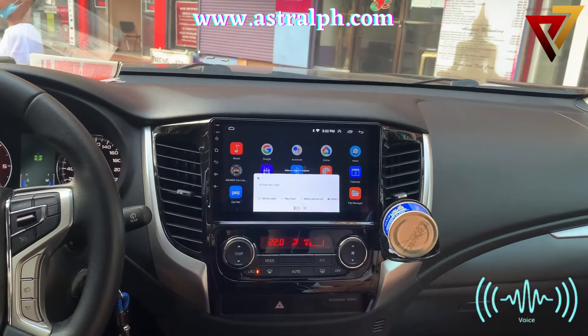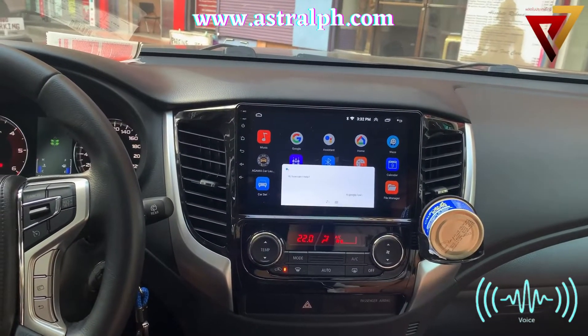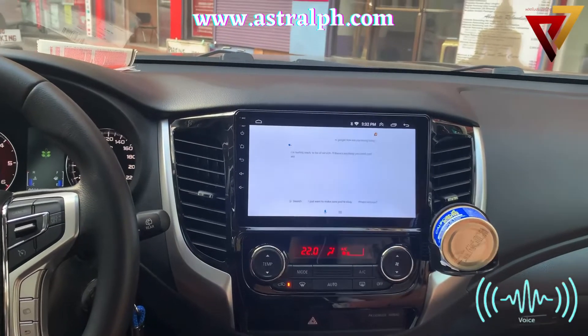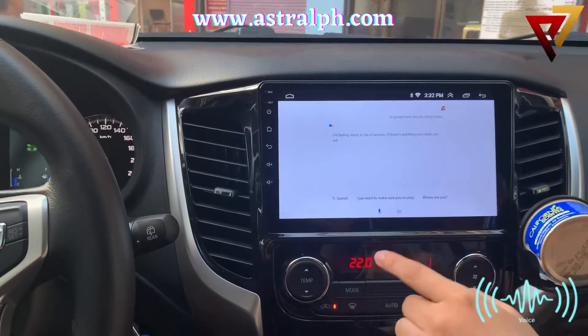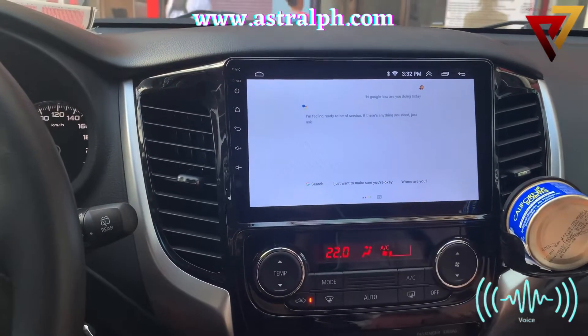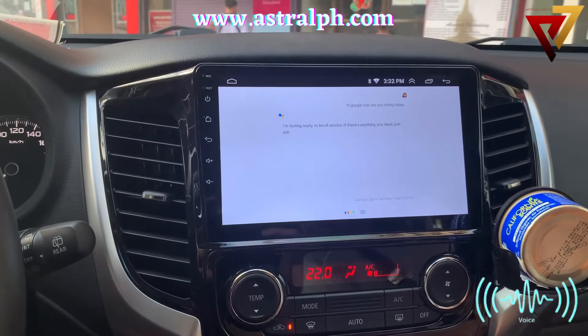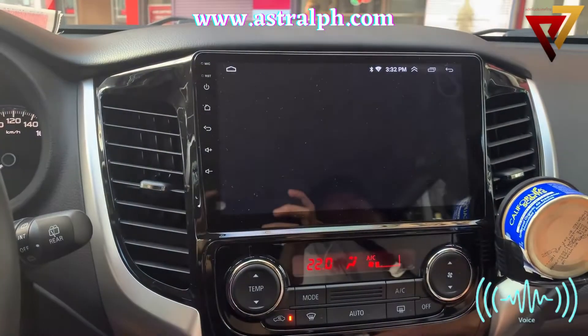Hi Google, how are you doing today? I'm feeling ready to be of service. If there's anything you need, just ask. Can you open up the Waze application? Opening Waze.